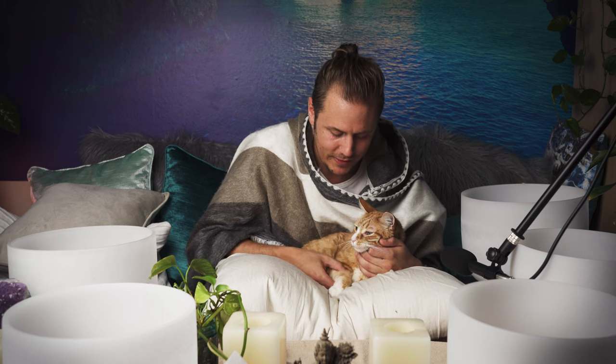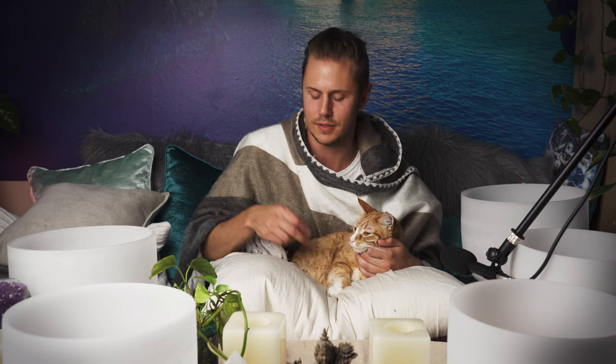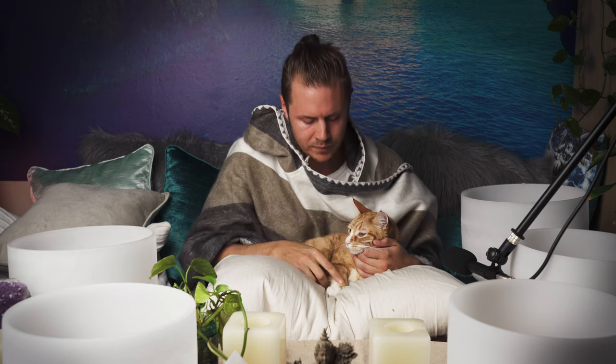He definitely likes the massage, and most animals do. Tigger's just a little camera shy. And it is spring, so they are shedding like mad.